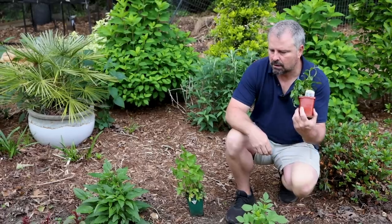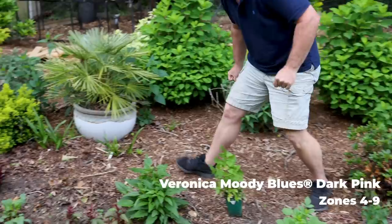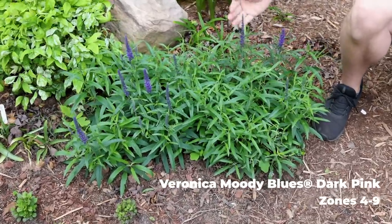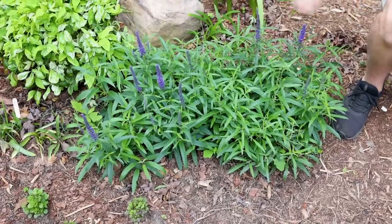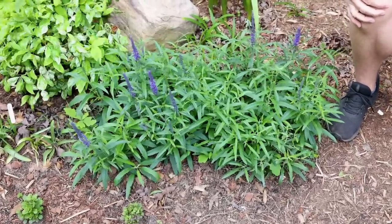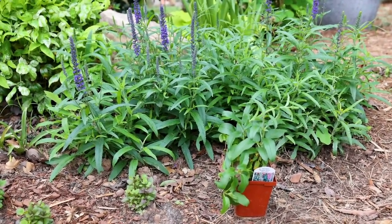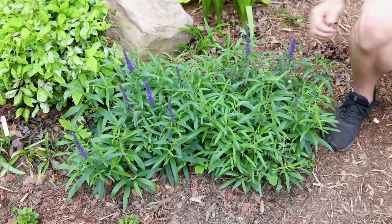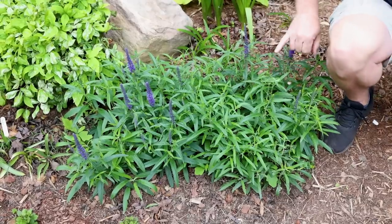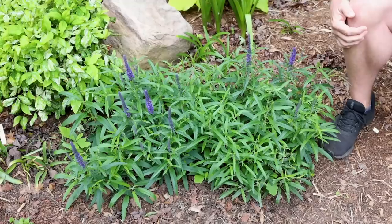This is Moody Blues Dark Pink Veronica. Rather than describe it, I can show you the Moody Blues Purple right here — you can see what a great perennial this is. It's already flowering; see how compact it is? That's about as tall as this one has gotten over the two years it's been in this spot. It's fuller, bigger, and better each year it comes up. It blooms like this pretty much all summer long, getting side branches that continue to bloom. An absolute pollinator favorite.